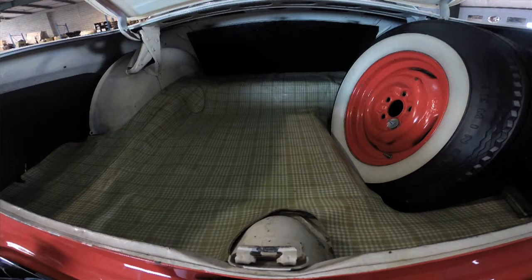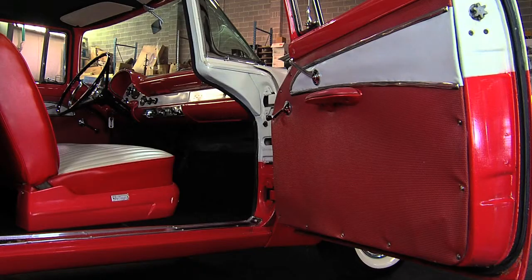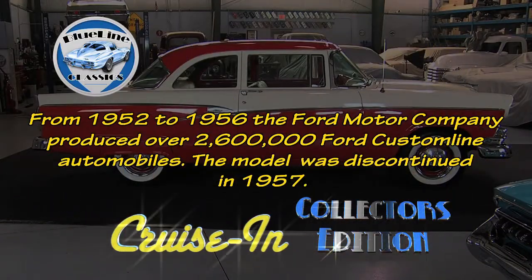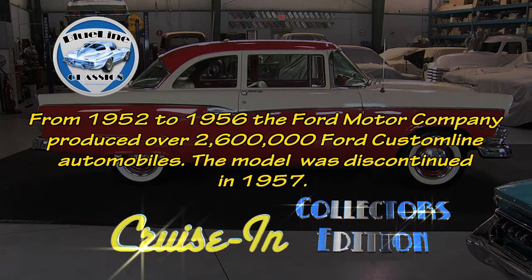This car is another example of the big trunks from the 50s — you could pack a full family's luggage in here for a week-long vacation. The cars from the 50s were just gorgeous — I have a soft spot for them. This car with the two-tone red and white, the wide whites, the chrome, the gorgeous two-tone interior — it's just a car we wanted to add to the collection. From 1952 to 1956, the Ford Motor Company produced over 2,600,000 Ford Custom Line automobiles. The model was discontinued in 1957.